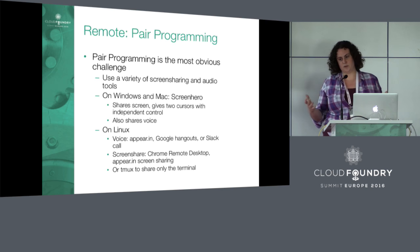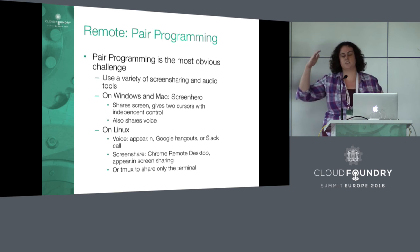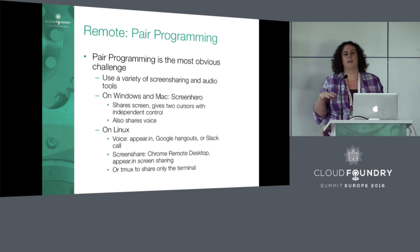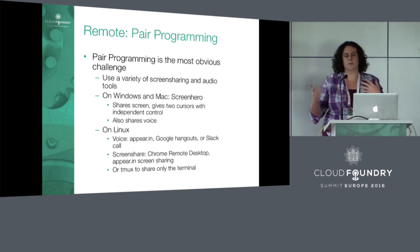The most obvious one that needs modification is pair programming — we're not physically sitting next to each other anymore. We have a couple of different tools for this. For Windows and Mac, there's a tool called Screen Hero. This shares your entire screen, gives you two cursors, and gives both people control over clicking and typing. In general, it works pretty well for us. The downside is it doesn't have a Linux client and some people on our team have Linux machines.